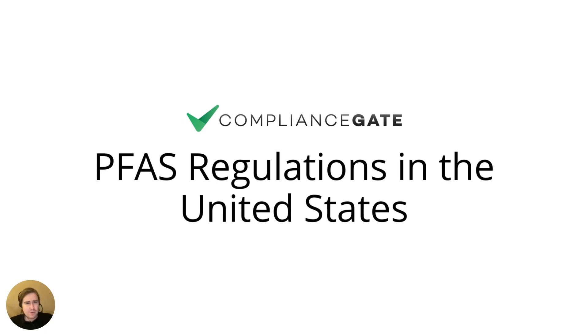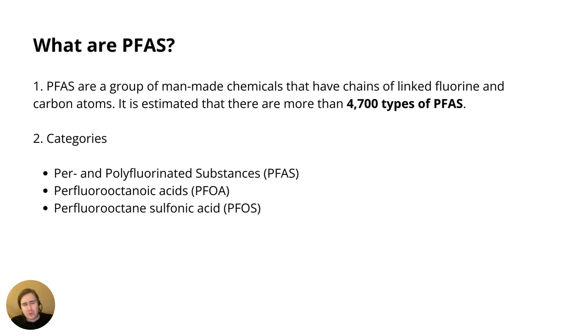PFAS are subject to various regulations in the United States, and they're also commonly known as forever chemicals — essentially man-made chemicals that have a certain structure which means they don't break down, hence the name. Research conducted in late 2023 found a source stating that there are more than 4,000 types of PFAS chemicals.